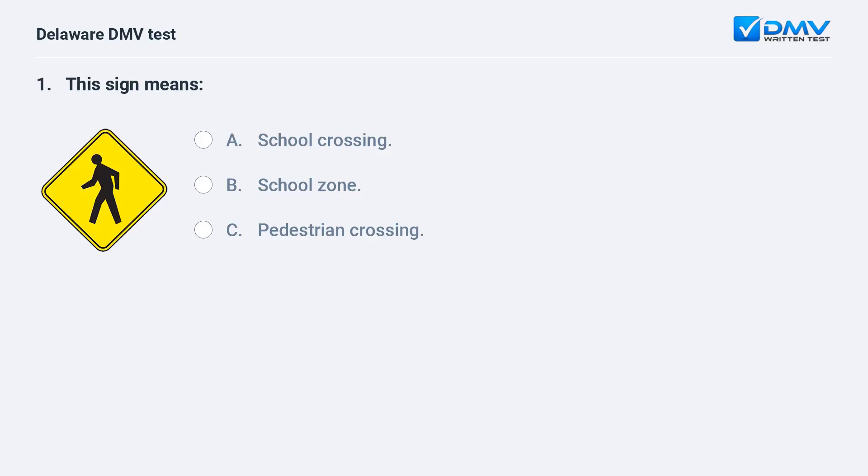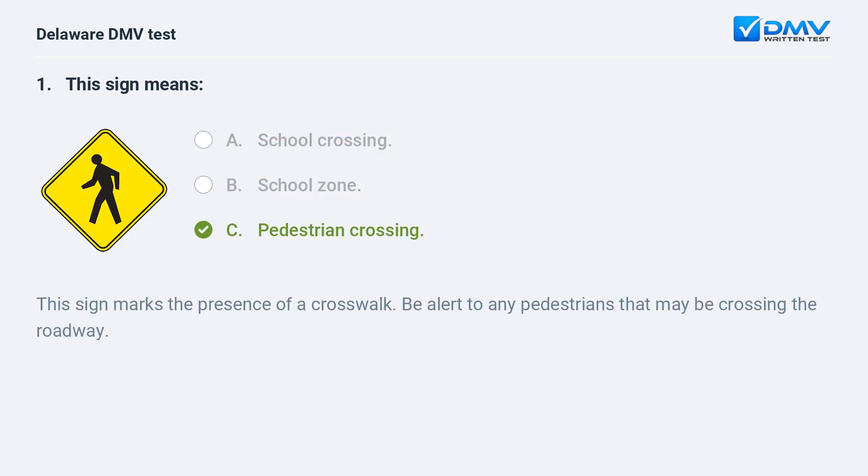This sign means: A. a school crossing, B. school zone, C. pedestrian crossing. The correct answer is C: pedestrian crossing. This sign marks the presence of a crosswalk. Be alert to any pedestrians that may be crossing the roadway.